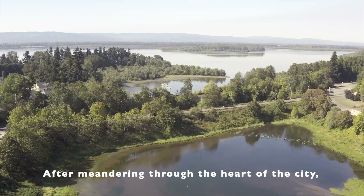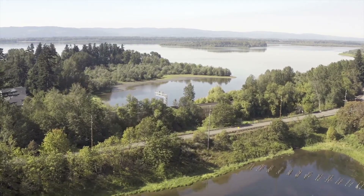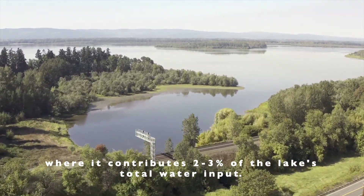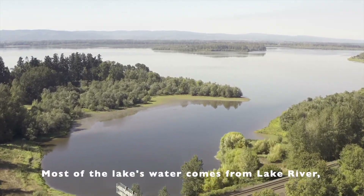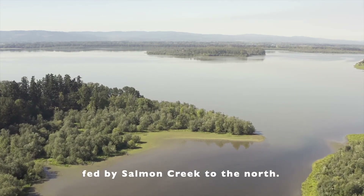After meandering through the heart of the city, Burnt Bridge Creek empties into Vancouver Lake, where it contributes only two to three percent of the lake's total water input. Most of Vancouver Lake's water comes from Lake River, fed by Salmon Creek to the north.